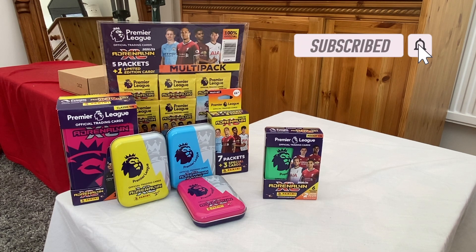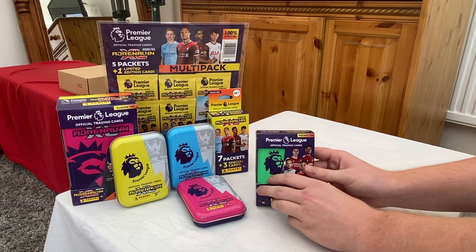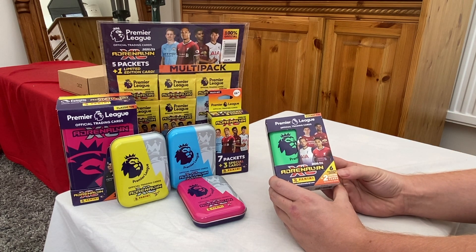As you can see, we've built up our collection already — we've got the yellow, blue, and pink pocket tin. Unfortunately at the time I got those, I didn't have the green tin available, but we managed to get our hands on the green one today, so we're going to do a little opening of the green tin.